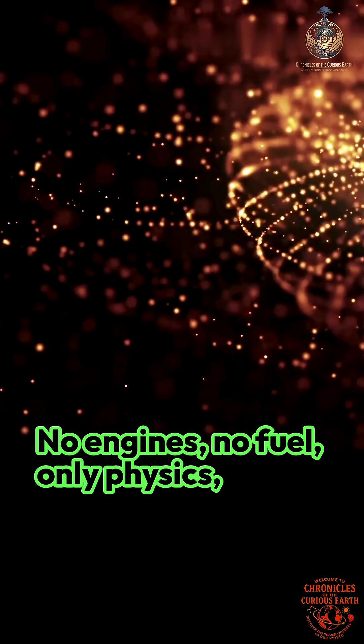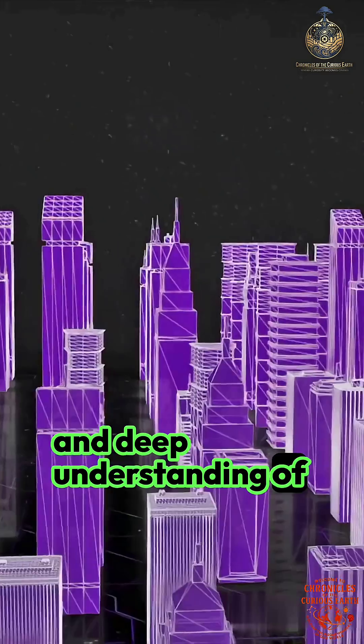No engines, no fuel — only physics, geometry, and a deep understanding of nature.